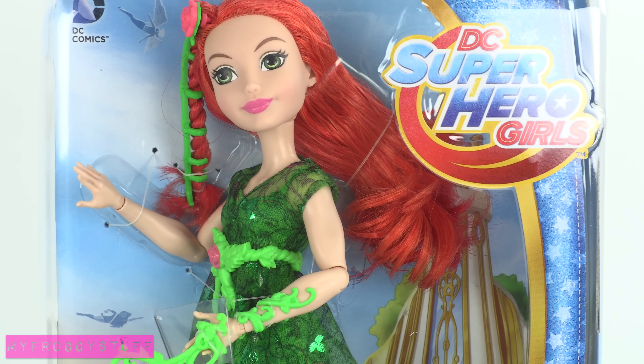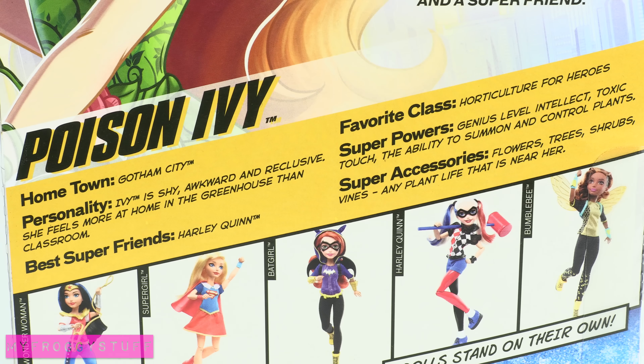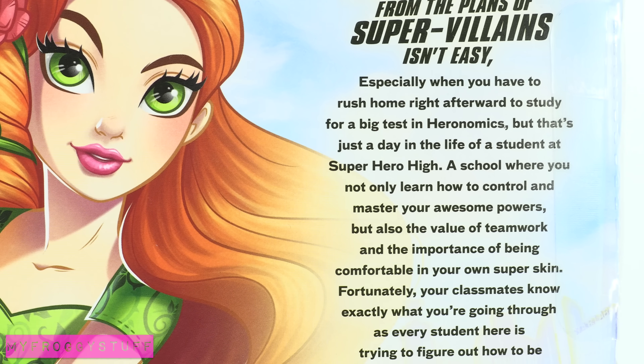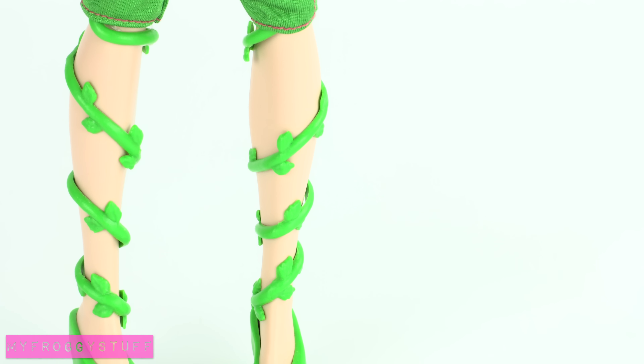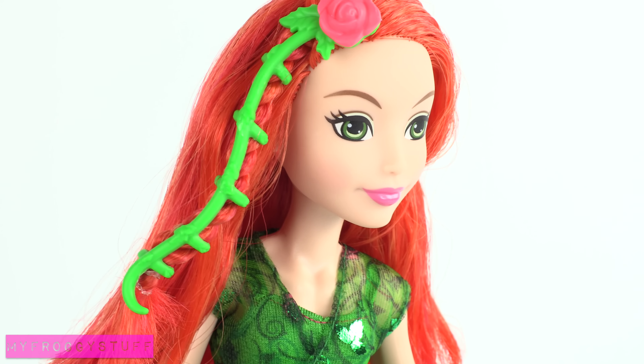Poison Ivy is another student from Gotham City. She is shy and feels more at home in a greenhouse than a classroom. Her superpowers are a genius level intellect, toxic touch, and the ability to control plants. She comes with a belt and is covered in vines, right down to her shoes. She even has a vine in her hair.